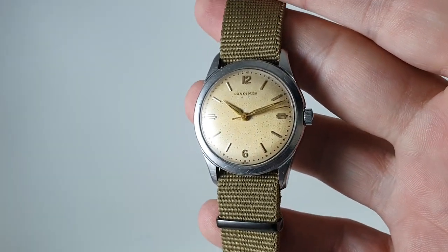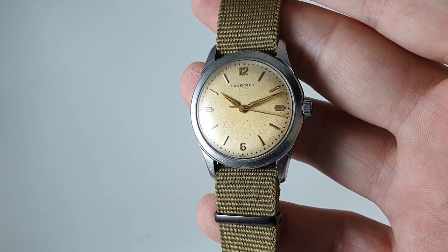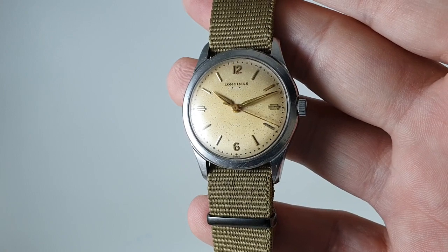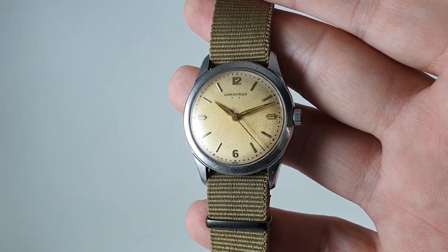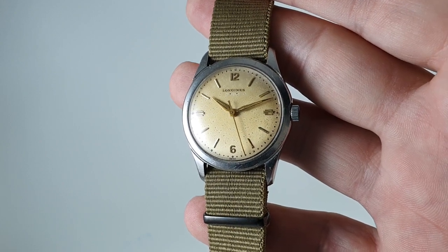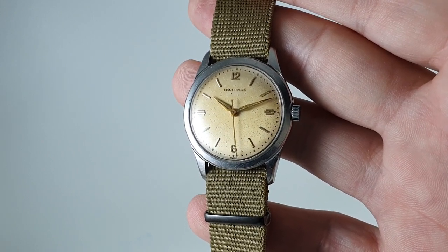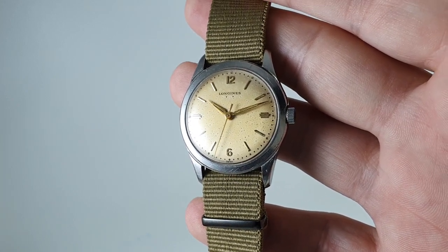There aren't many places you'll be able to get a Longines from the 1950s with a warranty and this movement at this price. Very wearable, and it's available now at birthyearwatches.com — the link is in the comments below. Don't forget to subscribe to see what else we've got coming up. Thanks!